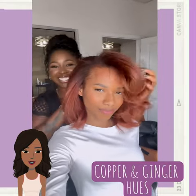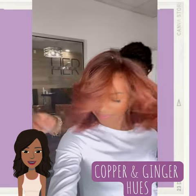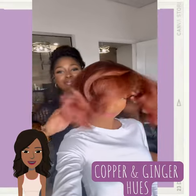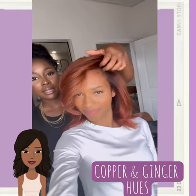We start off today's video with this gorgeous copper and ginger hair color. This is absolutely stunning. Last fall, we saw a lot of ginger and copper hues floating around, and this fall, we will continue to see the look trend heavily.